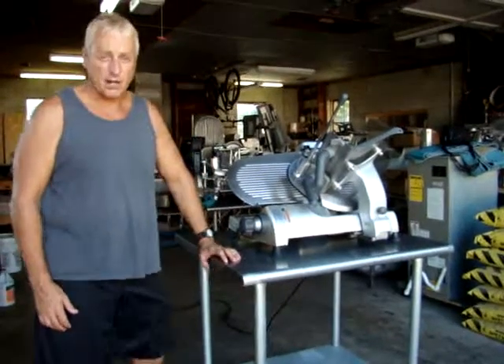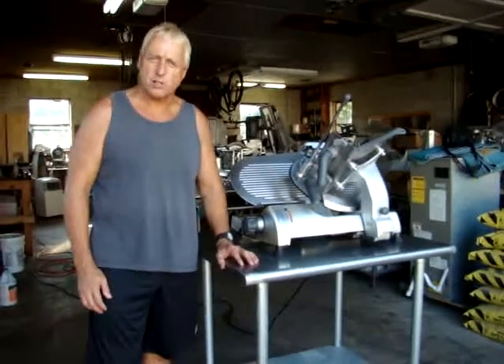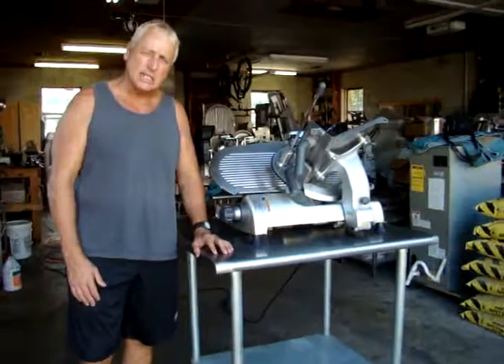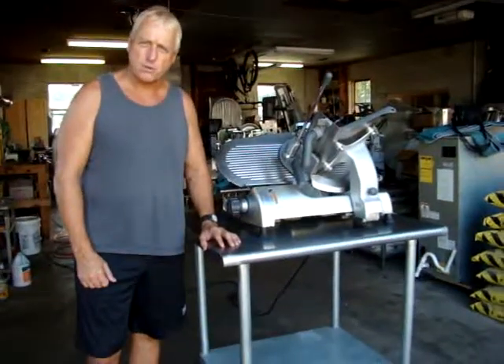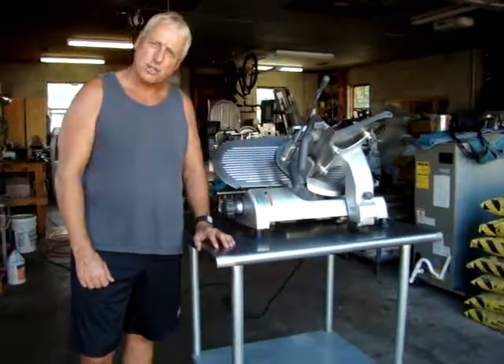What we have for sale on eBay today is a very nice Hobart 2812 manual meat and cheese slicer. It's in great condition — it came out of a store, it's a one-owner machine. You're getting it right from the original owner to you, so it hasn't been passed around to a lot of owners. It's always been serviced by the Hobart dealer.